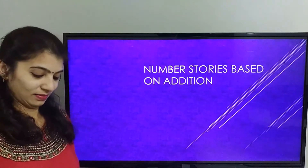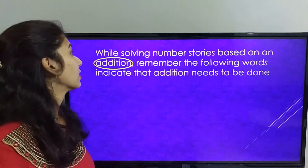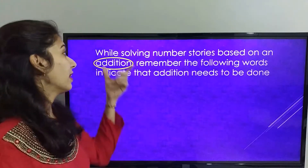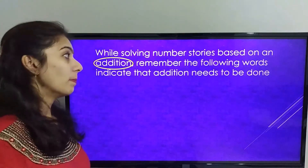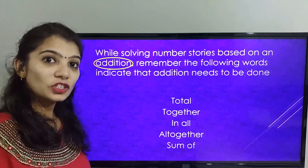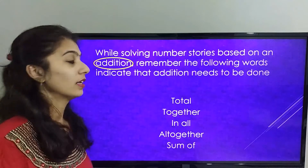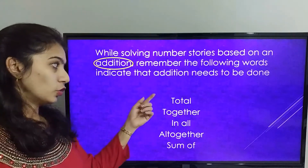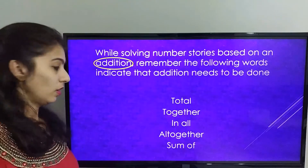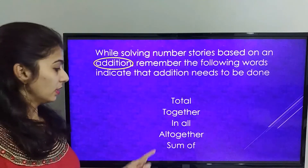Let's start! While solving number stories based on addition, remember the following words indicate that addition needs to be done. The words are: TOTAL, TOGETHER, IN ALL, ALL TOGETHER, SUM OF.